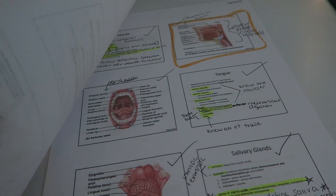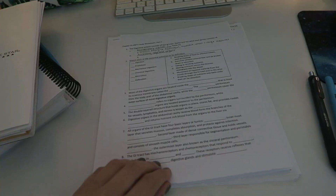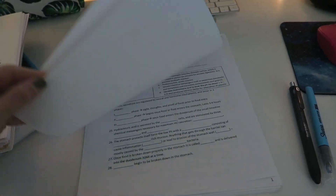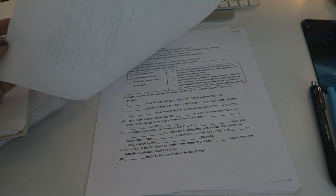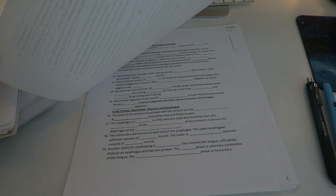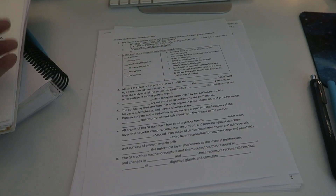This is the worksheet from my supplemental instruction that I go to every week. I'm just going to sit down and go through this whole worksheet and see if I can fill it in on my own. The answers are posted online so I can double check and see if I did it correctly.